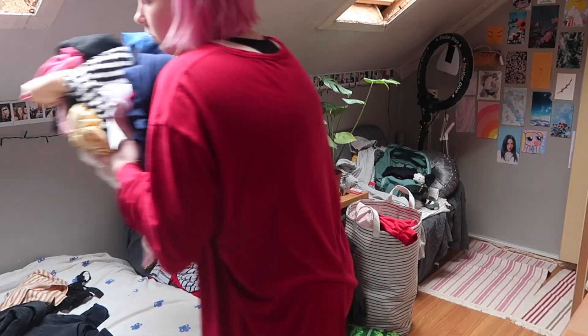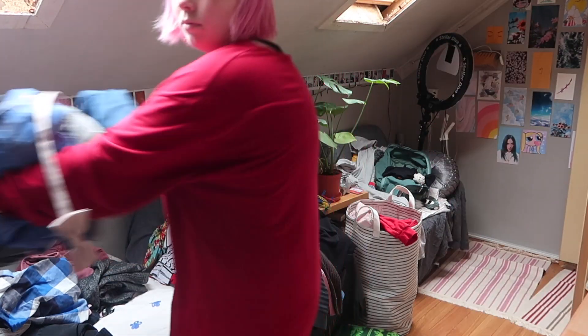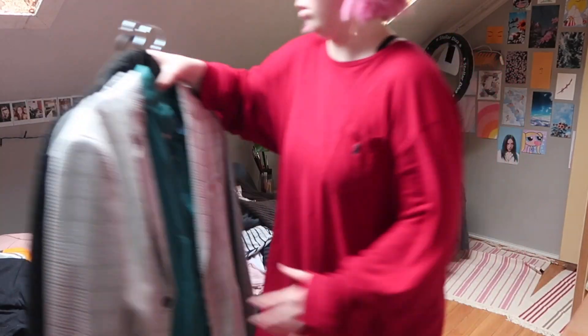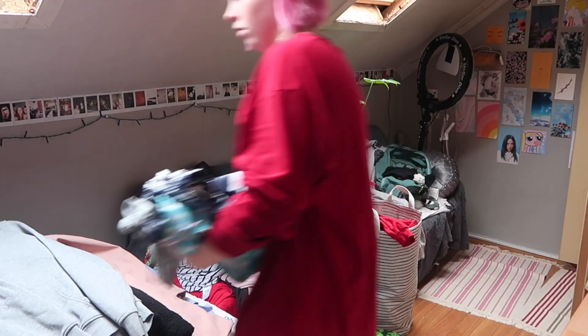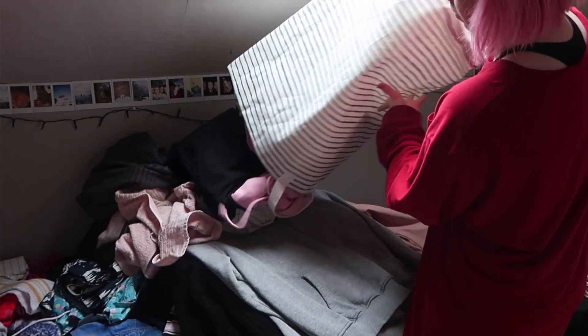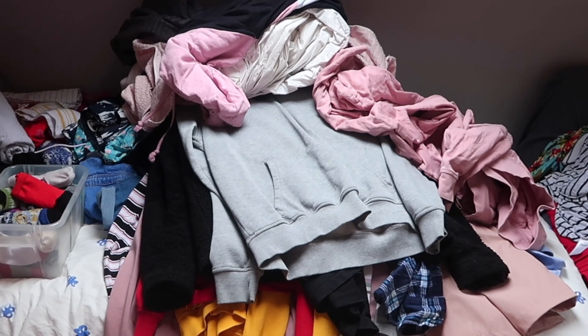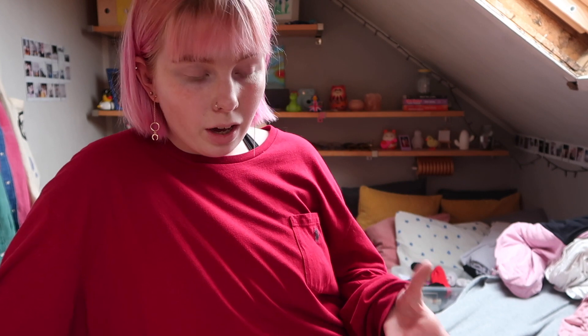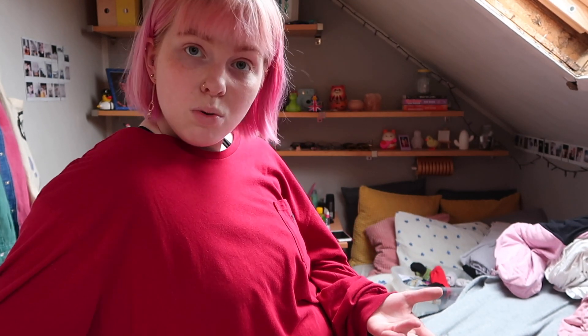I don't really know where to start. Oh my god, my closet is pretty much empty. So Marie says that you're supposed to see if the item sparks joy, so I guess I'm gonna do that.